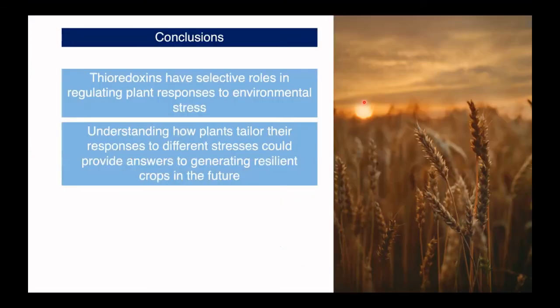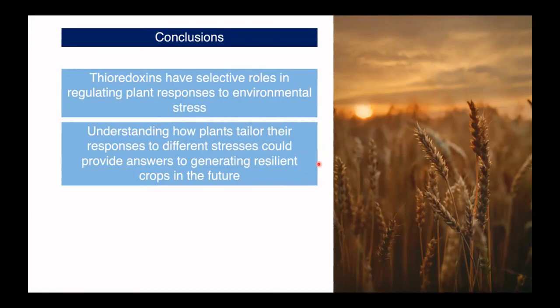So the idea of this research and my PhD is that thioredoxins may have selective roles in regulating plant responses to environmental stresses. We could eventually apply this in crops to generate more resilient breeds against biotic or different kinds of stresses, particularly as these become more important due to climate change and how plants have to adapt to changing environments. I'd like to thank my lab at the University of Edinburgh and my funders, East Bio, which is a collaborative funding project between Edinburgh, Dundee, St Andrews, and Aberdeen. Thank you very much.